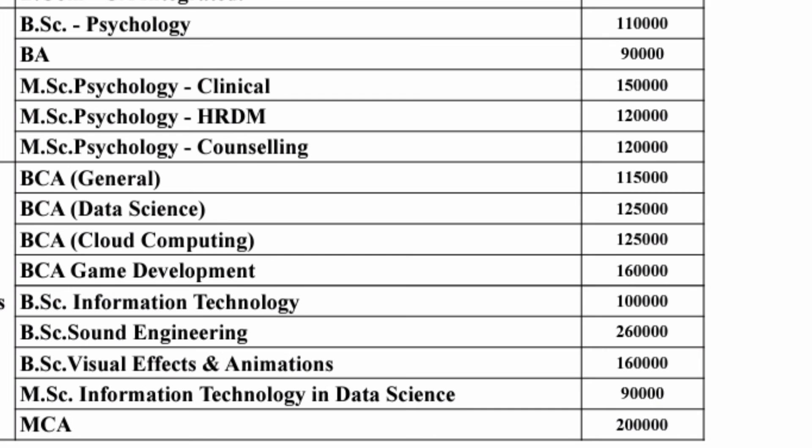BSc IT is one lakh rupees per year. BSc Sound Engineering is two lakh sixty thousand per year — quite costly, similar to engineering fees.